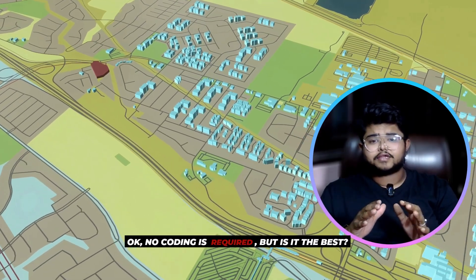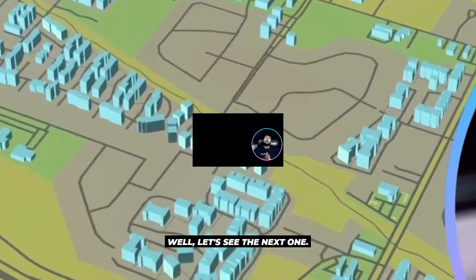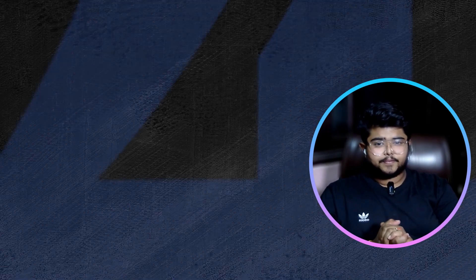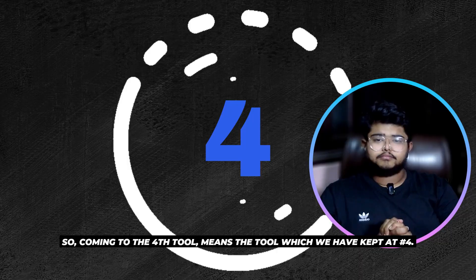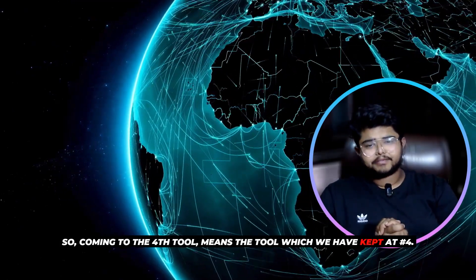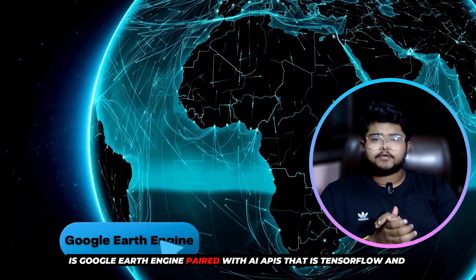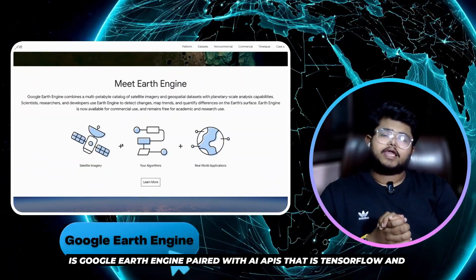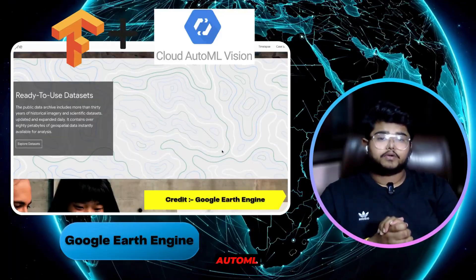ArcGIS AI makes it all seamless — no coding required. But is it the best? Let's see the next one. Coming to tool number 4: Google Earth Engine paired with AI APIs — TensorFlow and AutoML.